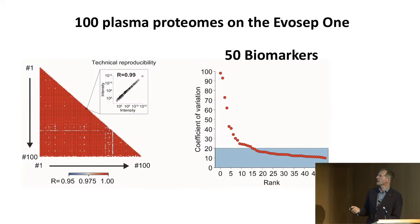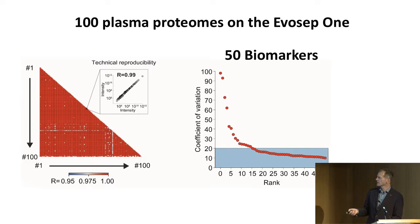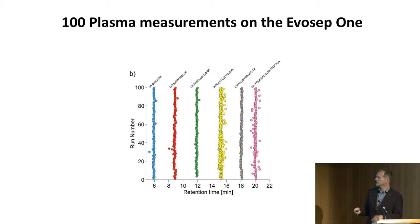Now the Evosep has come into the workflow, making our throughput much higher. The reproducibility is very high — we can see our biomarkers, and in a short time we can run 100 plasma measurements with quite good retention time stability. That's now being incorporated into our workflow.